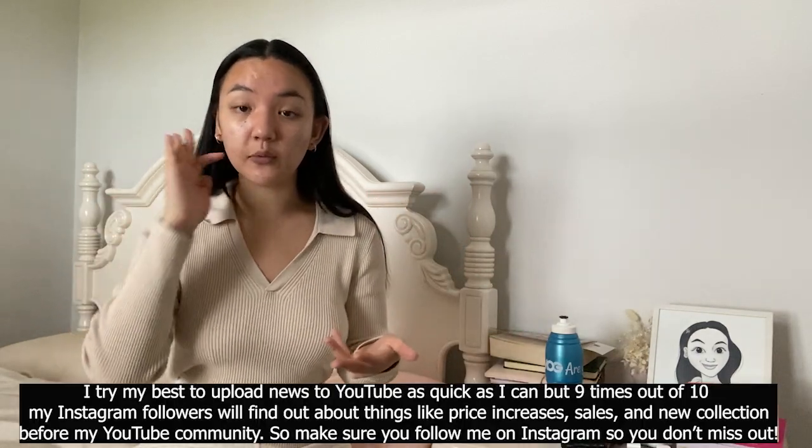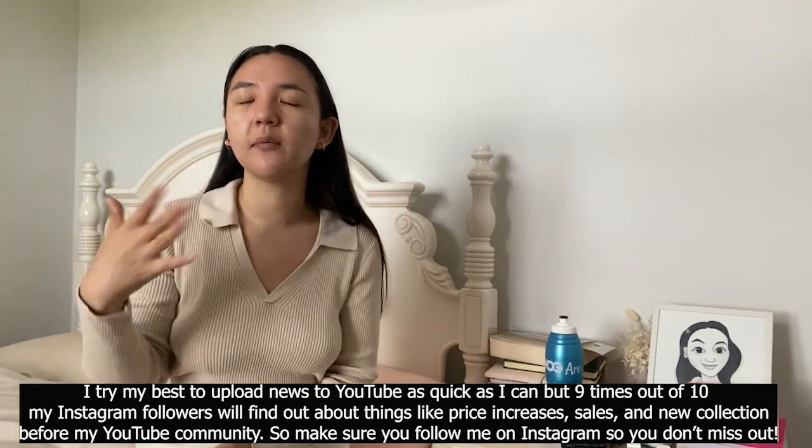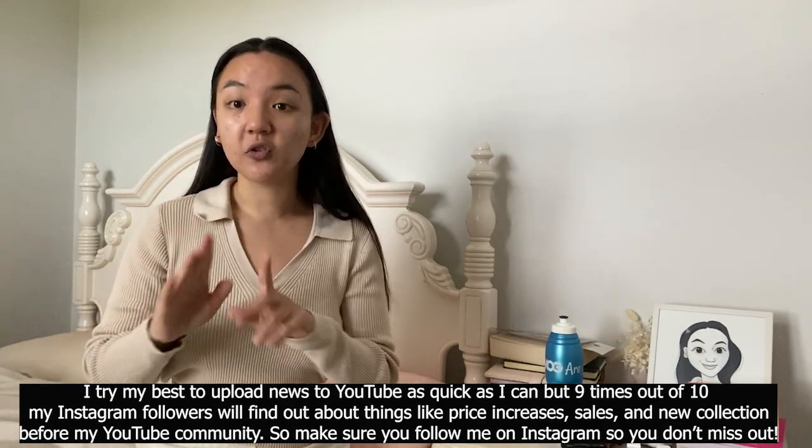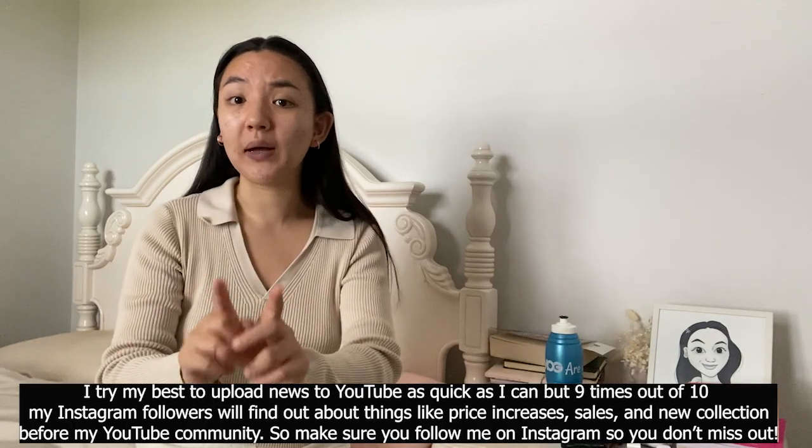I'm not going to make this video talk about anything else — like whether the price increases are warranted or the history of price increases — because I just want this to be super short and sweet. This really is just a PSA announcement to my YouTube community who don't follow me on Instagram so that you guys don't miss out. I have already shared this announcement on Instagram about two days ago. It's taken me some time to film the YouTube video because these are harder for me to do than Instagram posts. Follow me on Instagram so you don't miss out on news, and buy your Chanel before Wednesday.